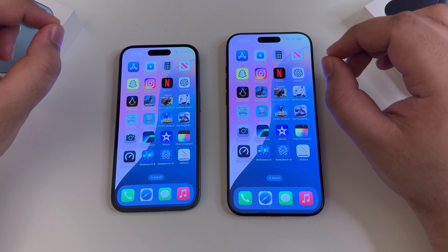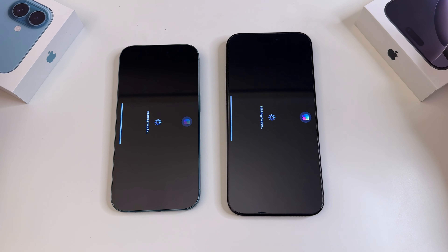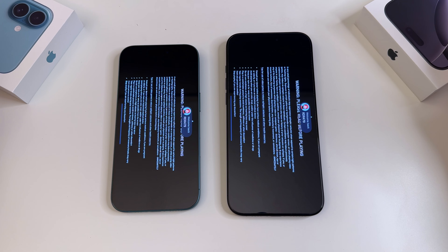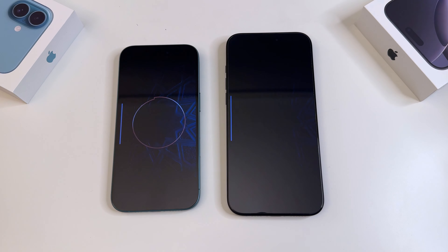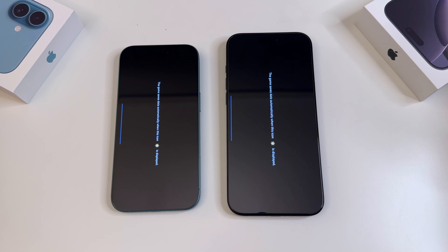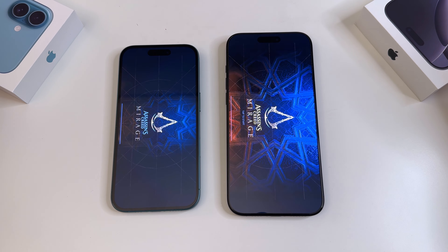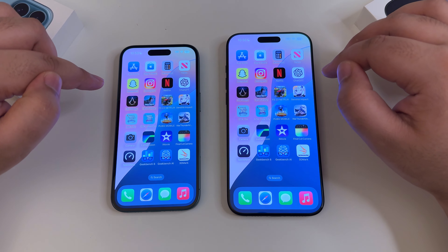Now upping the ante with video games. First up: Assassin's Creed Mirage, a really large game. Starting one, two, three. The 16 Pro Max is in the lead by about one second. We'll wait for it to finish. The 16 Pro Max loaded it much much quicker compared to the regular 16.